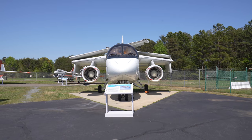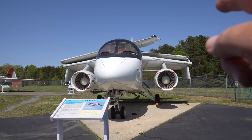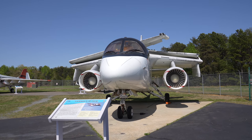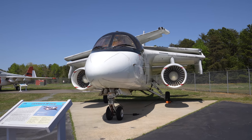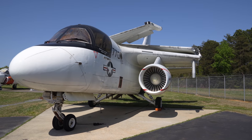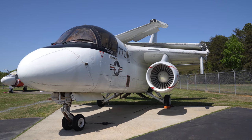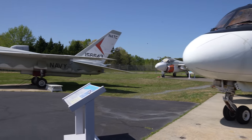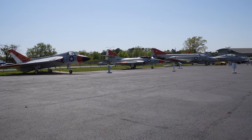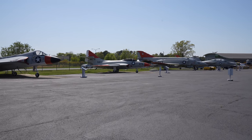The S-3 Viking was the first aircraft ever called Navy 1 — not this specific airplane, but the S-3 Viking. George Bush flew an S-3 Viking out to the aircraft carrier after the Gulf War, and that took the call sign of Navy 1 — for the first time in history there was a Navy 1. There's a Marine 1, Army 1, Air Force 1 of course, but the first time a Navy 1 existed was George Bush. There's never been a Coast Guard 1.